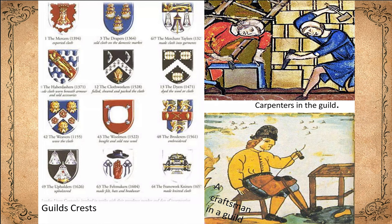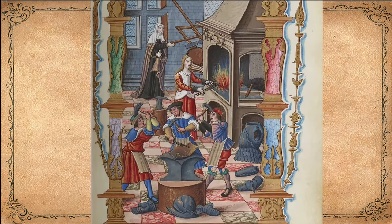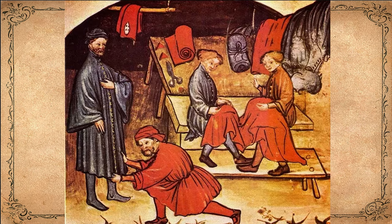Guilds controlled the hours of work and set prices. They also dealt with complaints from the public. If a coal merchant cheated a customer, all coal merchants might look bad. The guilds therefore punished members who cheated. Guild members paid dues to their guild, which paid for the construction of guild halls and for guild fairs and festivals.